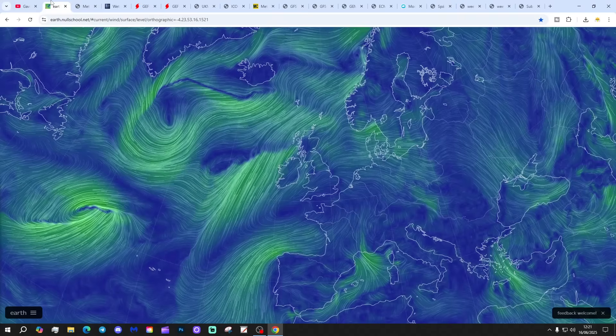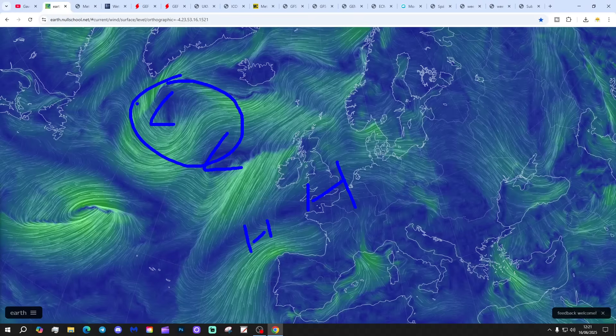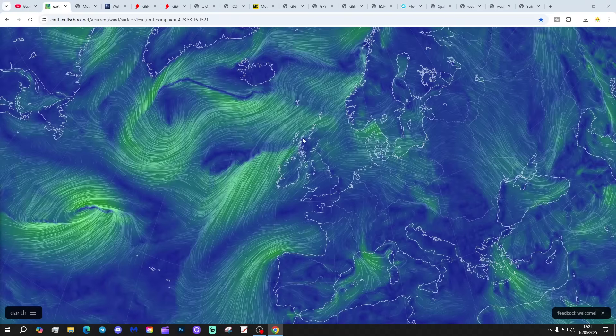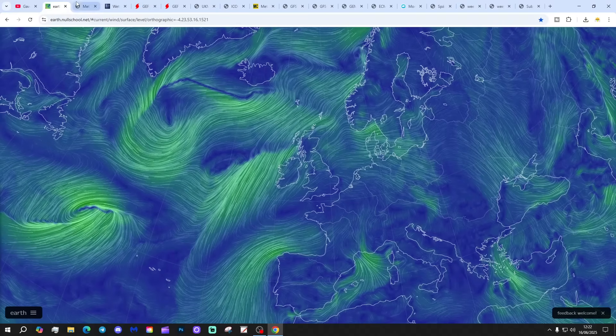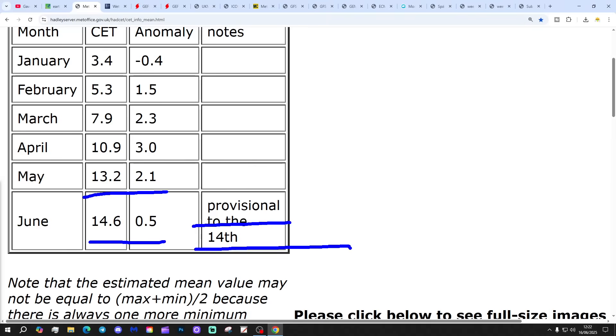We're going to start off with the latest Windy map from earthnullschool.net, showing that we've got low pressure in the Atlantic and high pressure ridging up from the Azores. These areas of low pressure and the jet stream are being pushed up to the north of us as the Azores High builds in from the south-west. The Central England temperature is sitting at 14.6°C, that's half a degree above the 1961 to 1990 average, provisional to the 14th of June.